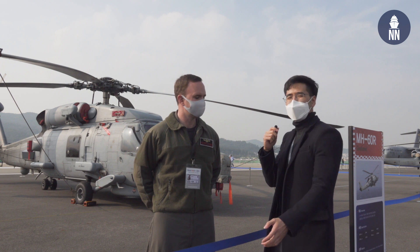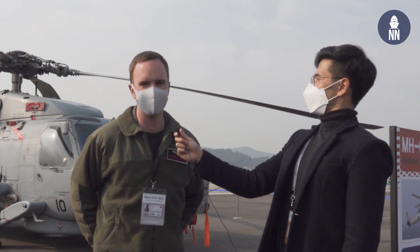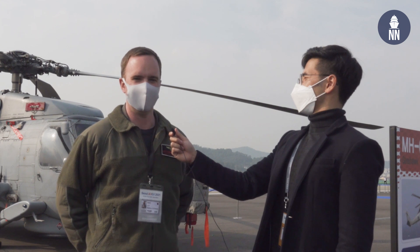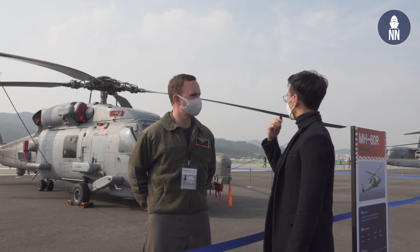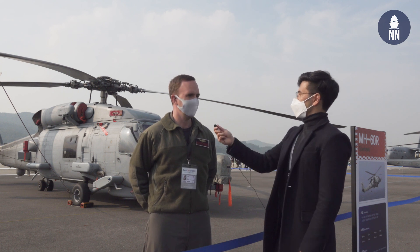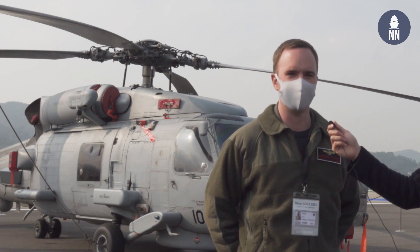Lieutenant Commander Peterson gives us a brief overview of the shipboard helicopter behind us. It's an all-weather, multi-mission shipboard helicopter that works on anti-surface and anti-submarine missions. It can determine what's out there and gather information. They typically fly with two pilots and a crewman, carry a number of different sensors, and can carry Hellfire missiles, torpedoes, or crew-served weapons as required by the mission configuration.